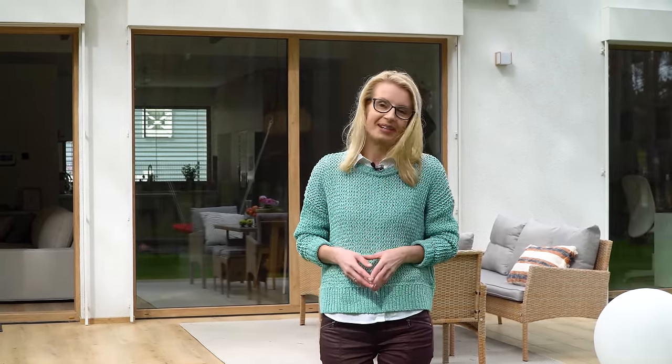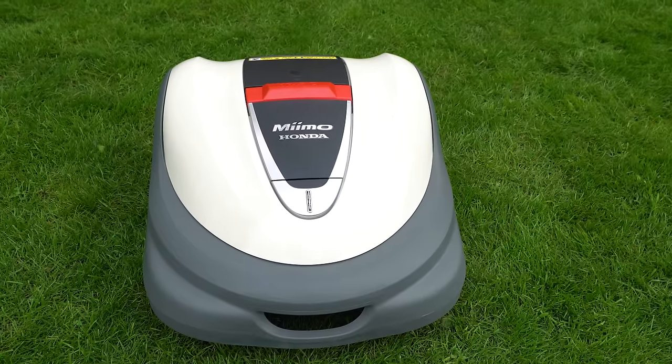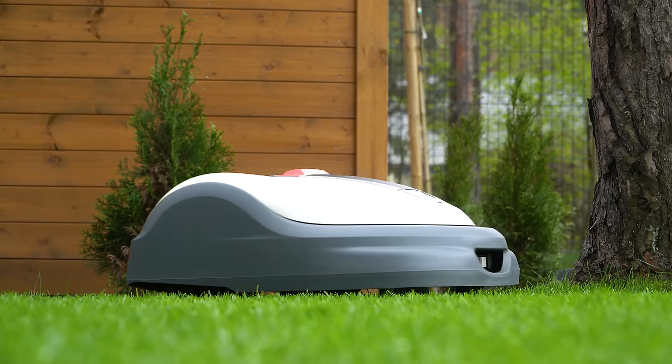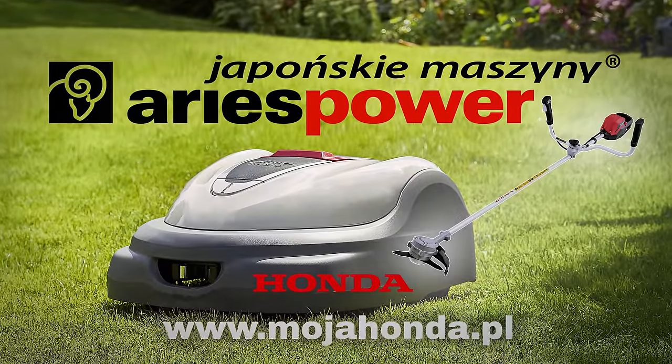Partnerem tego odcinka jest Arias Power Equipment, generalny dystrybutor maszyn i urządzeń Honda w Polsce, w tym robotów koszących Honda Mimo. Dla widzów naszego kanału partner odcinka przygotował ofertę specjalną: robot Honda Mimo 3000 razem z kosą akumulatorową w cenie robota. Link do tej oferty znajdziecie w opisie odcinka.